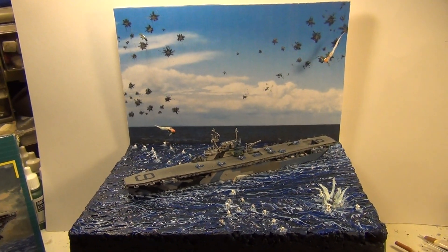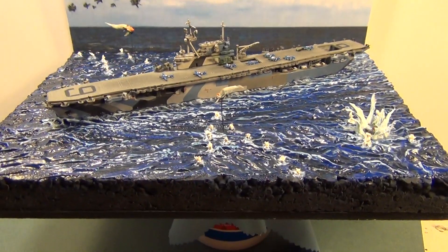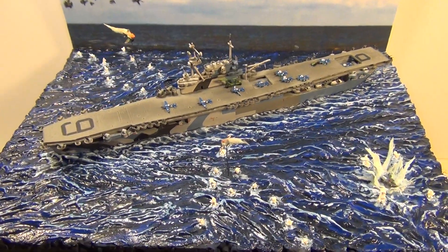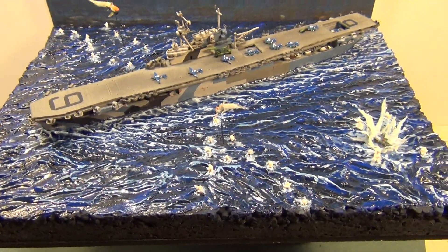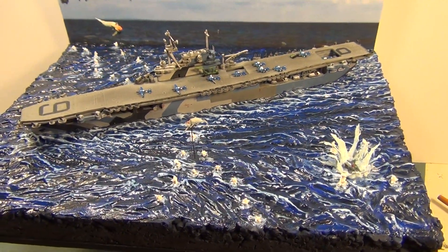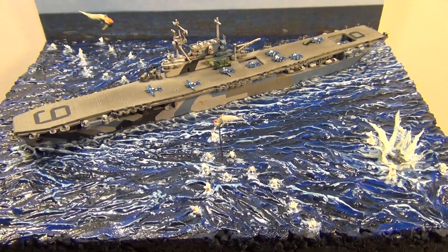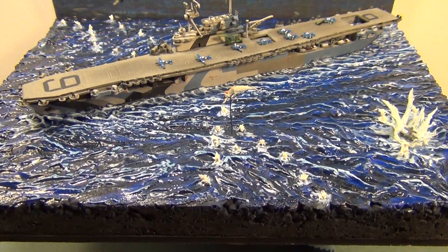Let's zoom in for a closer look. I did the base — I had styrofoam and wood putty that I carved with a spatula and carving instruments. Painted it with various colors of blue, black, and white. And then I gloss-coated it with future floor wax. Turned out pretty good.